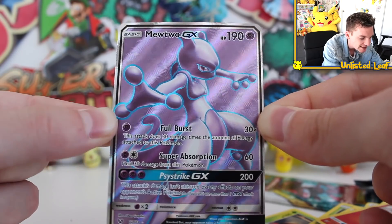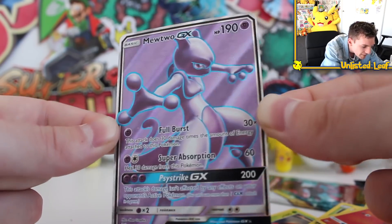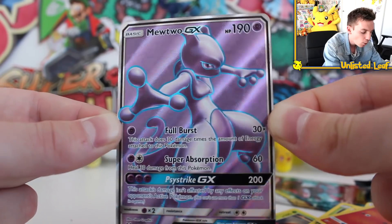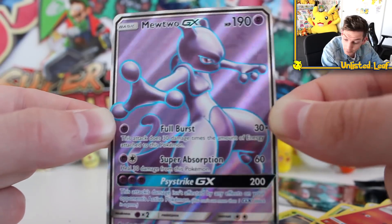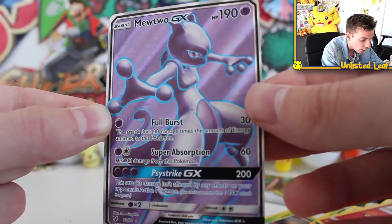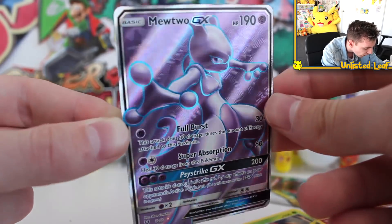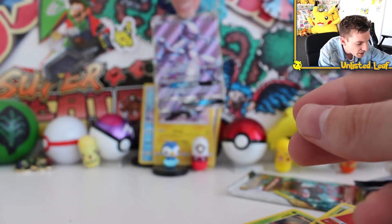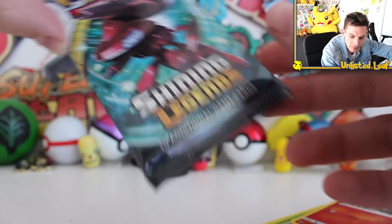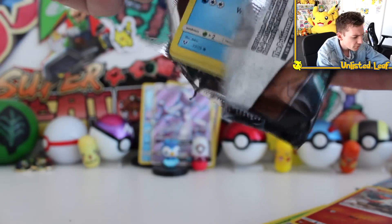Super Absorption, Full Blast, and then Psystrike with 200 damage. Oh my gosh, look at that — Number 72 out of 73, Mewtwo Full Art GX, 190 HP. That is a freaking full art card! That is insane — out of the flipping chest! This is a full recommendation from Uncle Ando right now, everyone go buy it, this is legit. Oh my God, the shine is nuts on that card. That is epic. Oh, this is so sick. I do think we've actually pulled this one before, but that is a gobsmacker, that one.